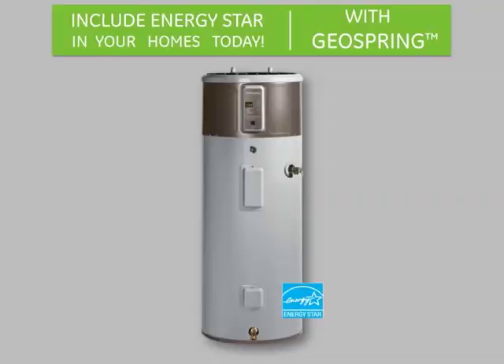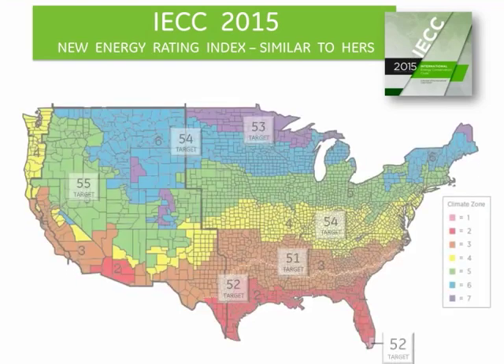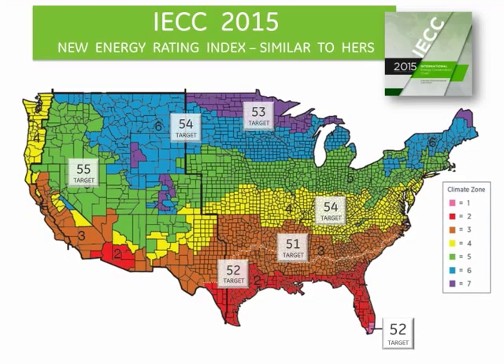Turn GeoSpring and other energy-efficient systems into standard equipment in your homes, and you will be prepared to meet the ever more stringent building permit requirements that many states, jurisdictions, and municipalities are enacting across the country. Did you know that the 2015 International Energy Conservation Code has recently adopted the Energy Rating Index, similar to HERS, as the performance path method of compliance? IECC 2015 sets aggressive home energy rating targets, but also provides home builders with a more flexible and less costly compliance path compared to the current prescriptive code requirements.